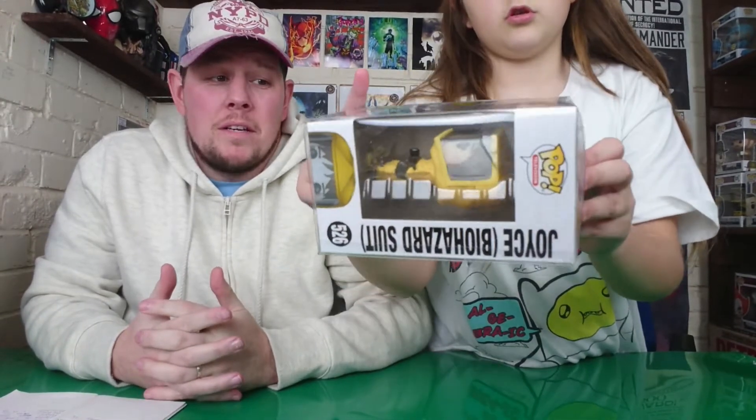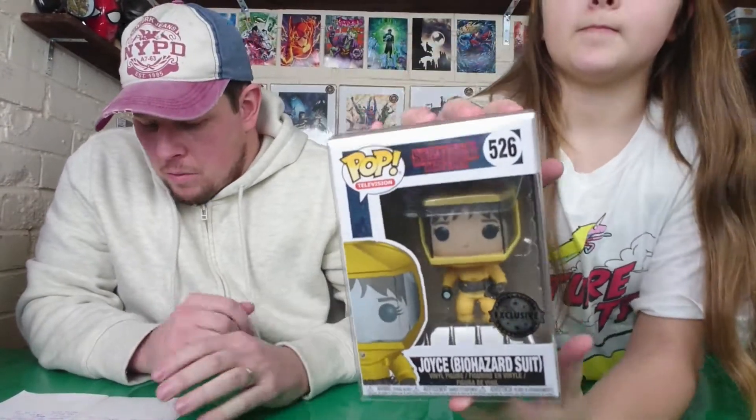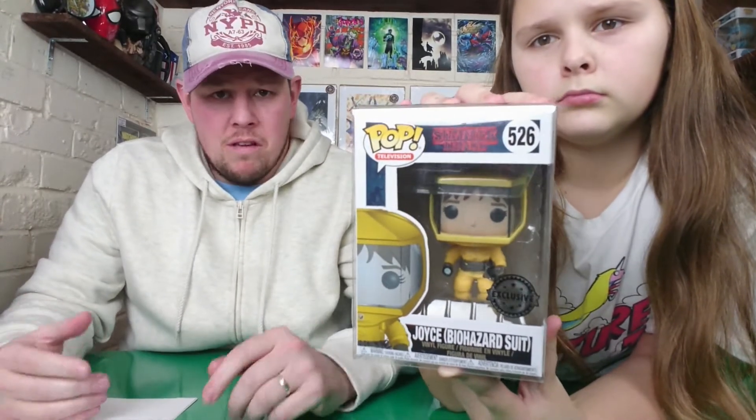The last pop is Joyce in her bio-suit from Stranger Things. It's an exclusive - I think it was exclusive to Target in the US, but correct me if I'm wrong. I already have the Hopper one which was a Hot Topic exclusive, and now I have the Joyce one to complete the Stranger Things biohazard set. That one was £12.99 from Forbidden Planet online. With Forbidden Planet, once they're sold out they go on back order which could be six months, so I was happy to get it.